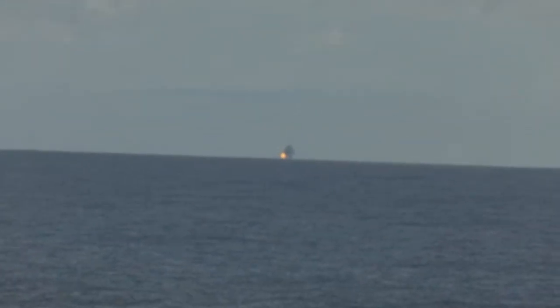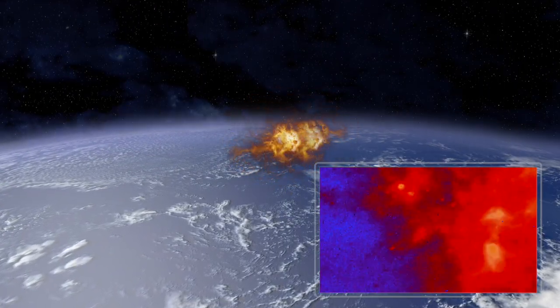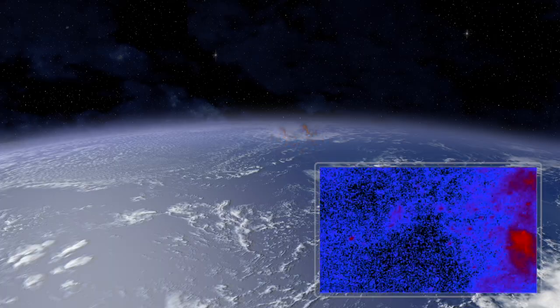The Aegis ship provides guidance information and illumination to support the interceptors as they soar toward the targets. Mark India! The four SM-2s intercept their designated cruise missile threat targets. Mark India! is called as each of the two SM-3s intercepts its designated ballistic missile threat target. Four direct hits! The entire raid defeated!